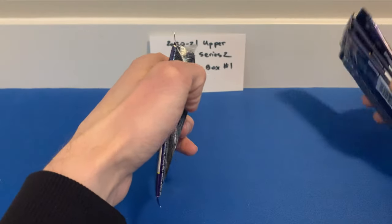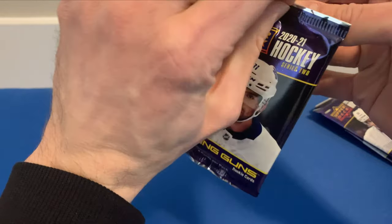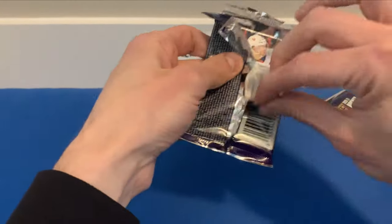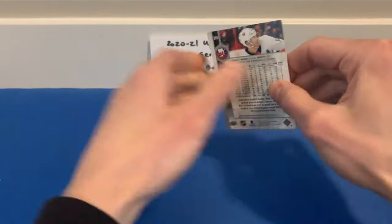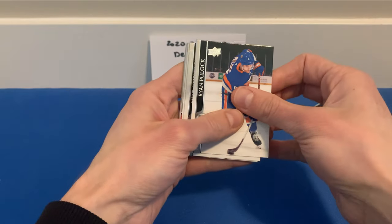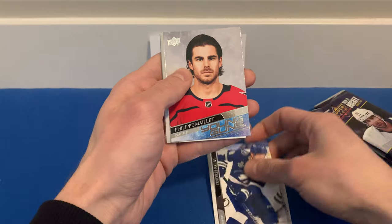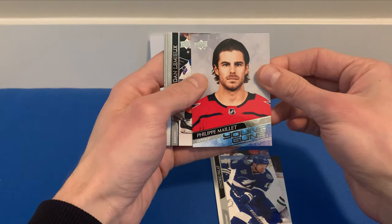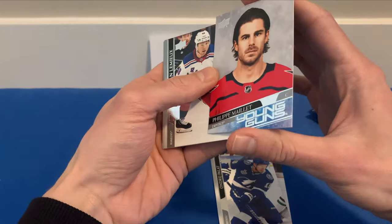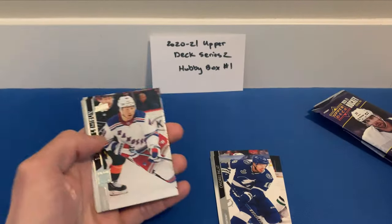Four packs left. I think we only got three Young Guns so far if I'm counting correctly, so we should be getting at least two more. Ryan Pulock, Miro Heiskinen, Ondrej Palat, and a Young Guns of Philip Maillet for the Washington Capitals.